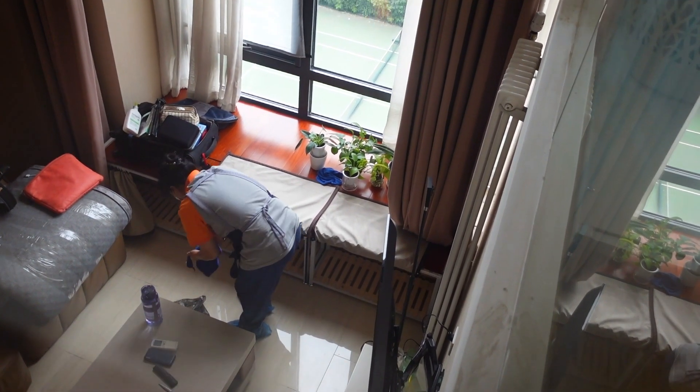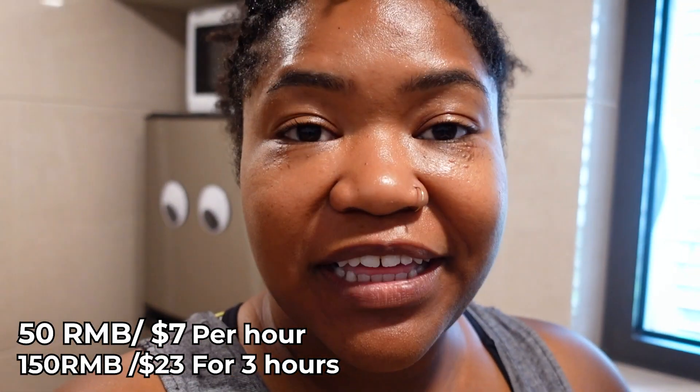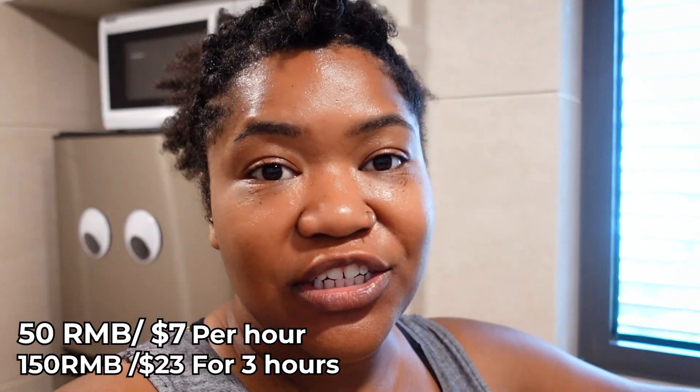It is day two of my moving vlog. I have hired an ayi, a cleaning lady, and I've booked her for three hours, which costs 150 yuan per hour. She doesn't speak English, and obviously my Chinese is not good enough to explain to her. So before she came I listed everything out in the translator. I told her that the previous tenants used to have cats.